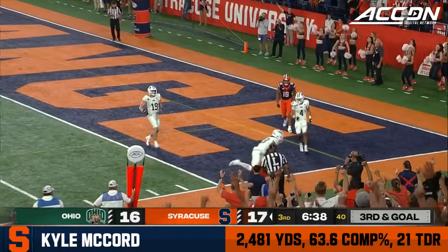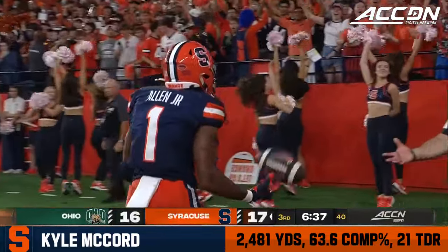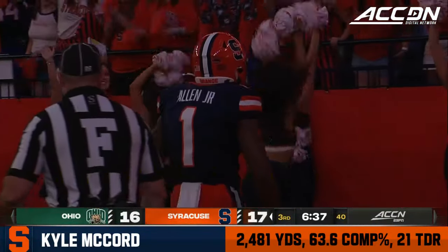Ronda Gadsden down the bottom of your screen. McCord goes to LaQuinn Allen — one-handed catch for the touchdown!